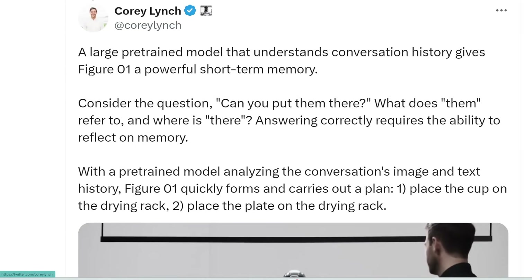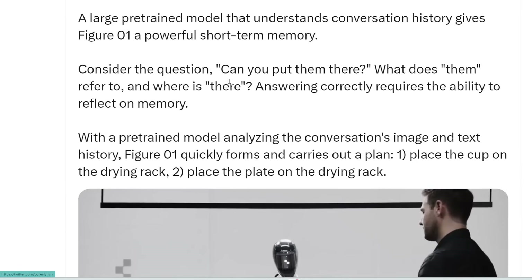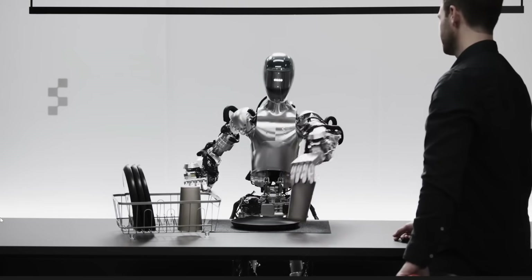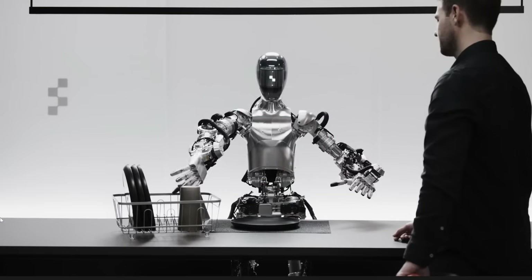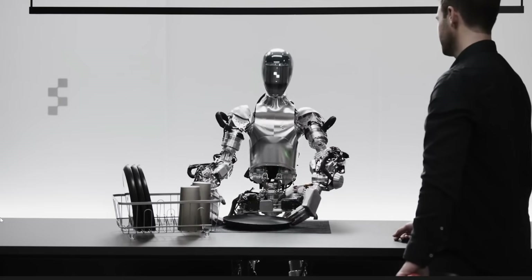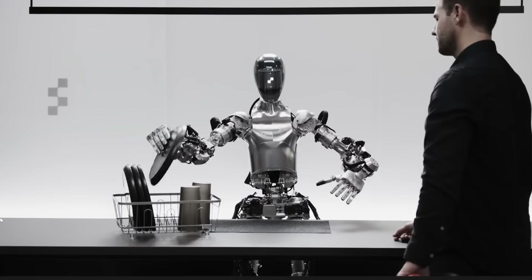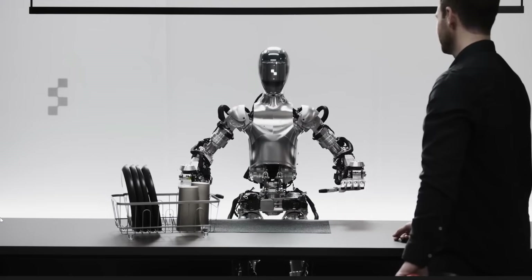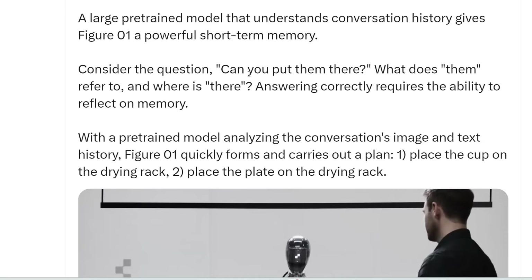Corey also says Figure 1 has powerful short-term memory. In the video, the human says 'Can you put them there?' — without specifying what 'them' or 'there' refers to. Without memory, the robot wouldn't be able to determine what exactly 'them' and 'there' mean.